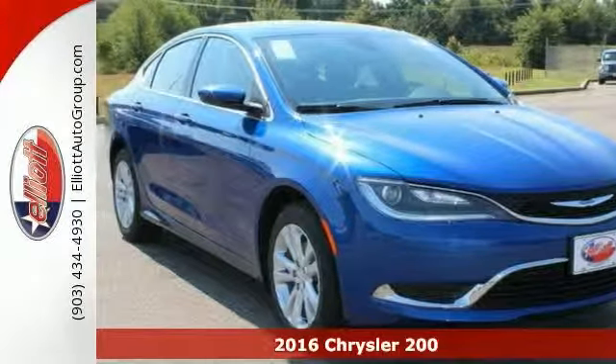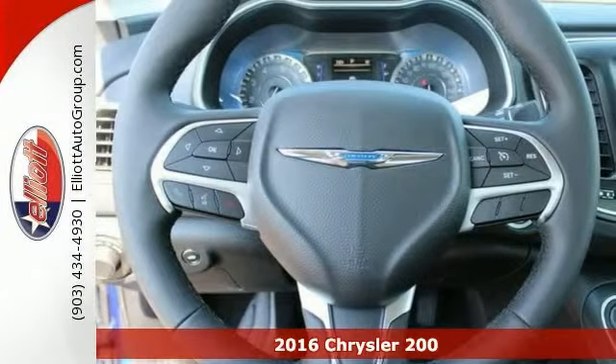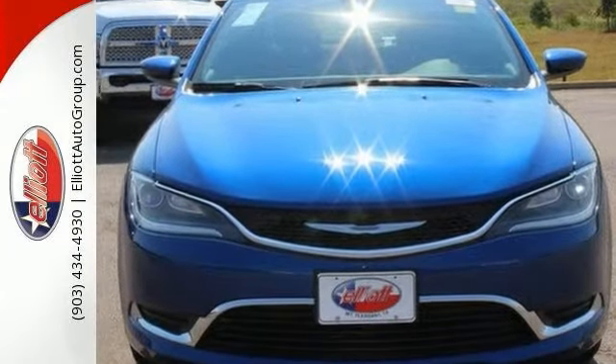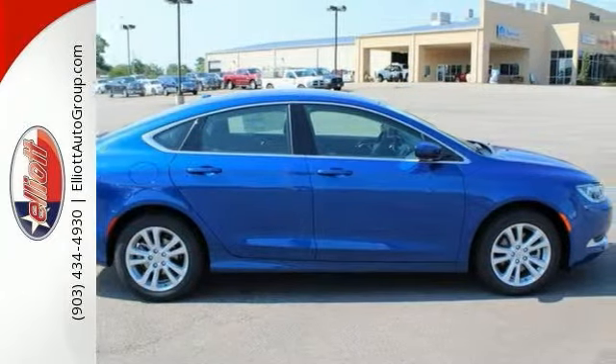Everyone will fit comfortably in this 2016 Chrysler 200 Limited. With great features like Bluetooth, dusk sensing headlights and keyless ignition, this sedan is sure to please. The multiple airbags, XM satellite radio and a multi-function steering wheel are nice touches too.